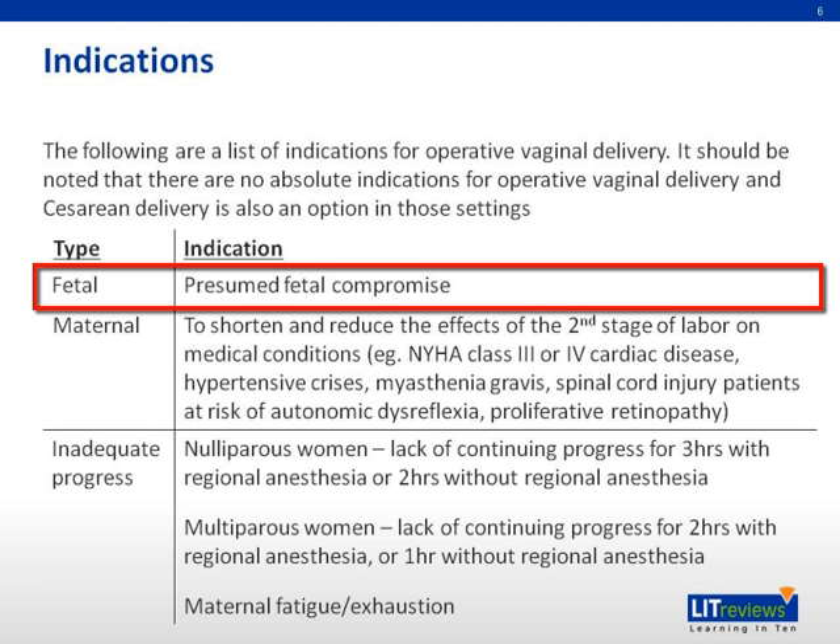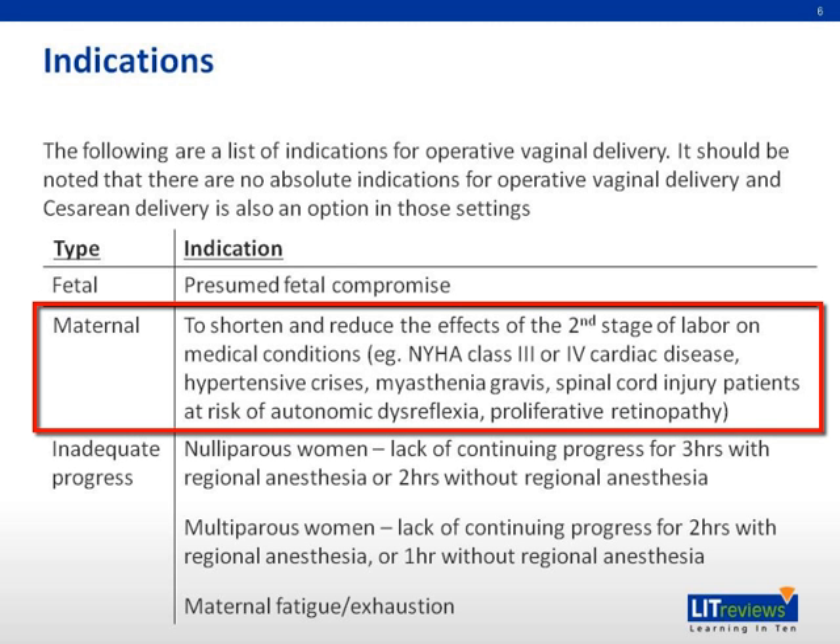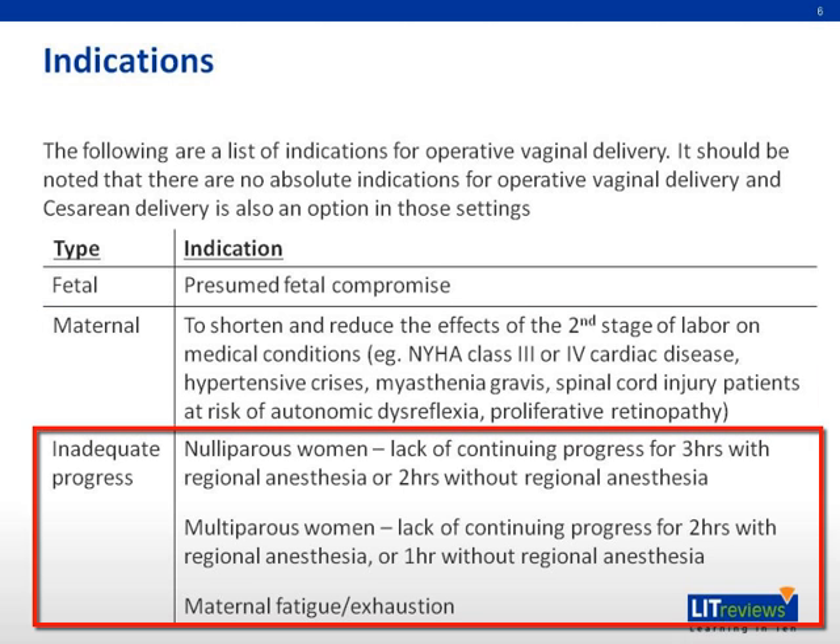Fetal indications include presumed fetal compromise — for example, when there are abnormal cardiotocograph findings. Maternal indications include shortening and reducing the effects of the second stage of labor in the context of maternal medical conditions. Inadequate progress in labor includes a lack of continuing progress over a stipulated period of time, as well as maternal fatigue or exhaustion.